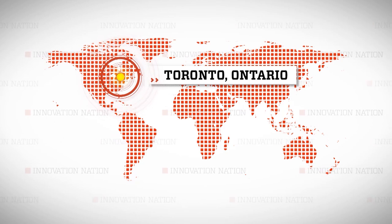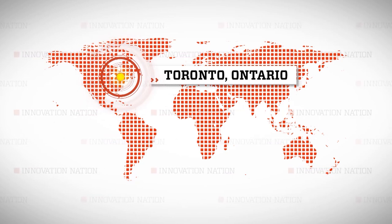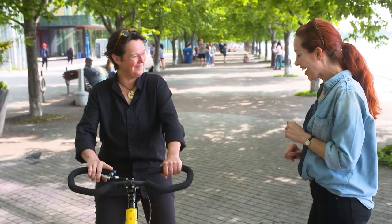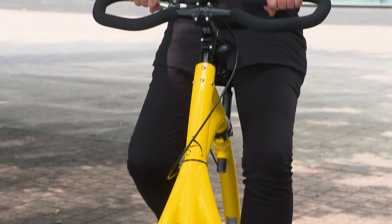I met Bea in Toronto, Canada, to learn about this head-turning innovation. Looking good — arriving in style. I want to know how you do it. How do you get on and off?